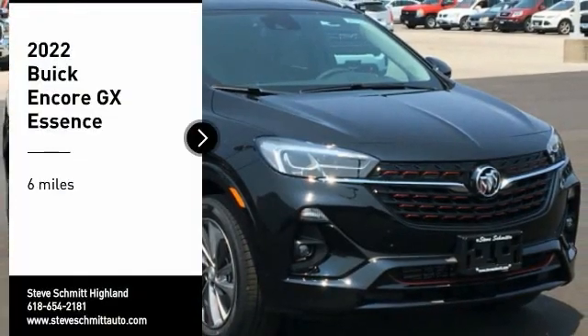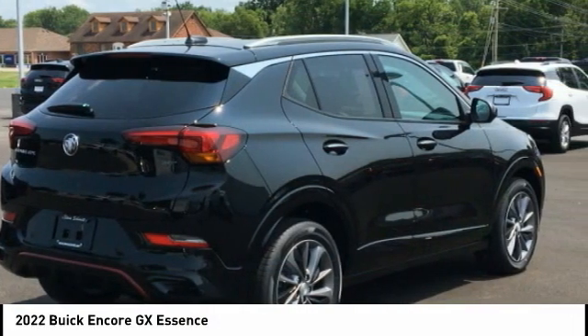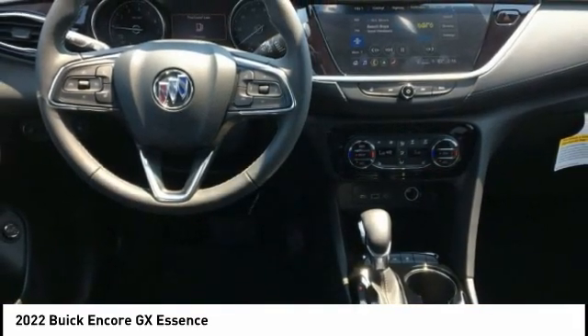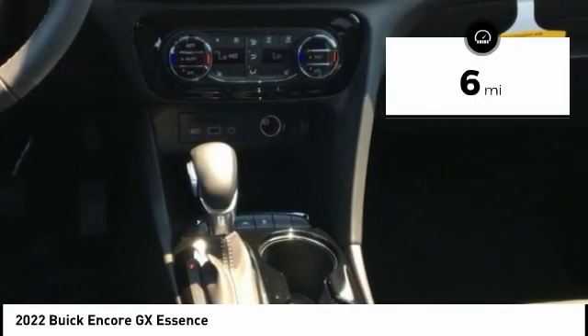Make a great choice today with the 2022 Encore GX. The Buick Encore GX provides plenty of space and functionality with its compact SUV body. The Encore GX also provides plenty of safety features and a wide variety of options that you can upgrade to. This vehicle has less than 100 miles.